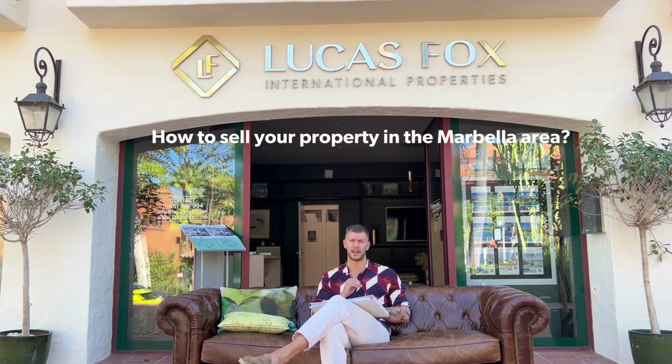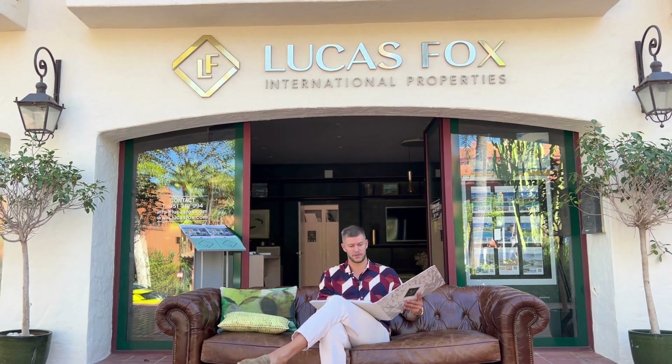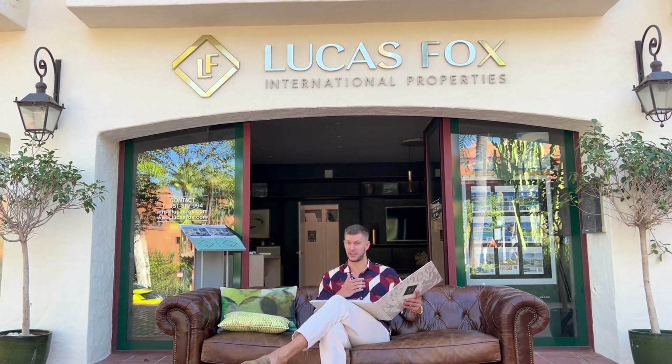Hi there, Arjen from LucasFox here. Welcome to a new format of videos — today I won't be showing you around a beautiful property, not a villa, not an apartment, but I'll be talking to you about how to sell your property in the Marbella area. I've got my selling guide here with me, so I'll quickly go over the points you need to go through. We'll have chapters lined up and you can click on the chapter you find most interesting.